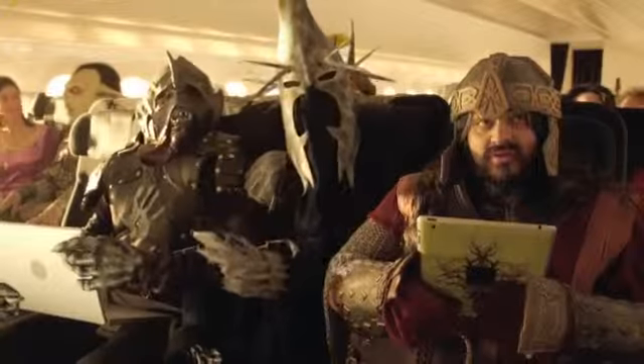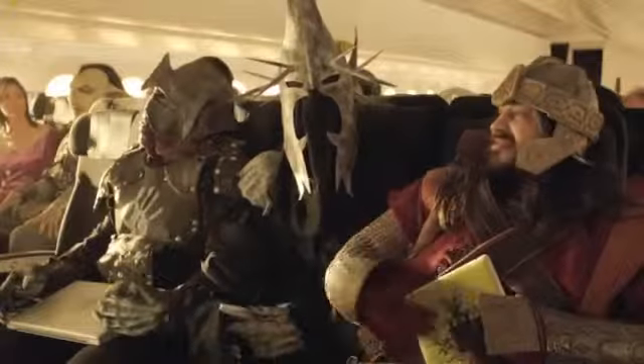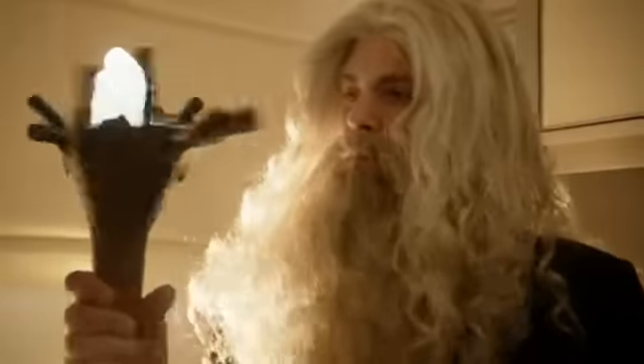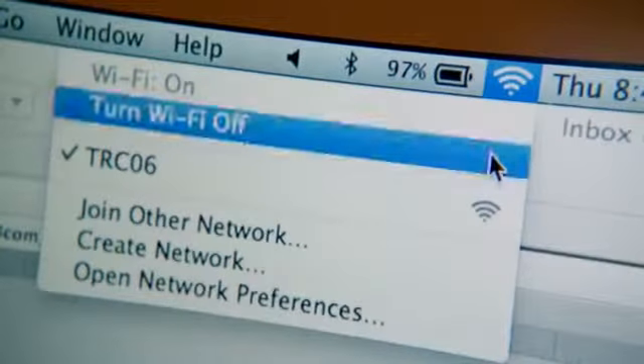Please power off all electronic devices during take-off and landing. Electronic devices such as mobile phones can interfere with aircraft systems and must not be used in flight, unless you've switched them to flight mode and ensure that all cellular, Wi-Fi and Bluetooth capability is turned off. Once switched to flight mode, all electronic devices must be turned off for take-off and landing.